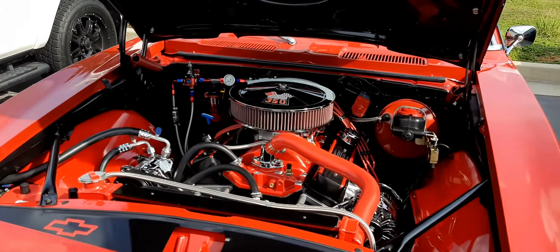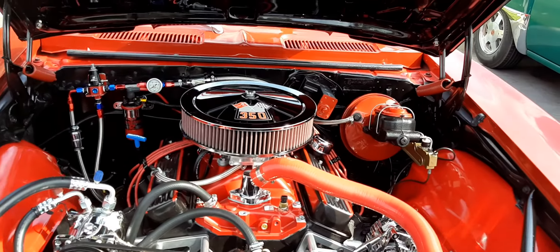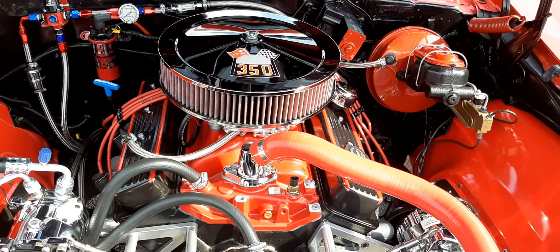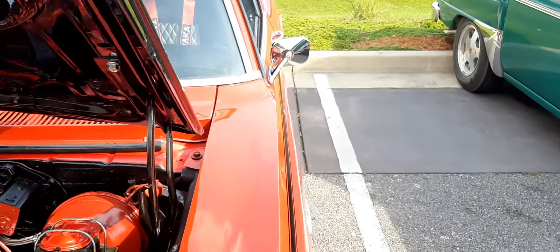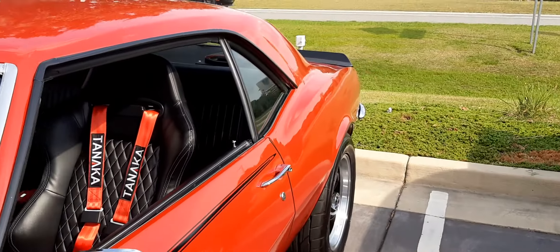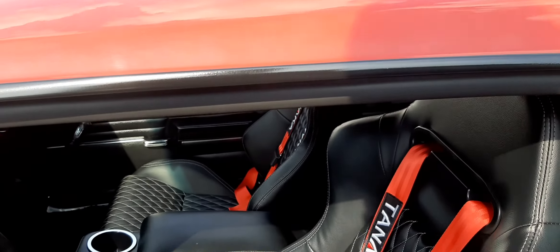Looks like you could go drag racing or not. Looks like a small block engine, but I could be wrong. It's got the racing harness in the bucket seats.